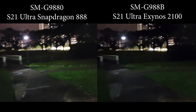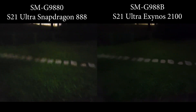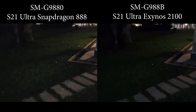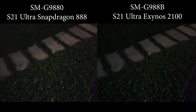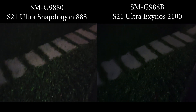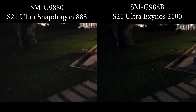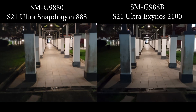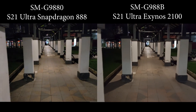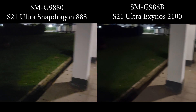If you remember last time, the grass on the Exynos variant looked so terrible. Now, things seem better. If you look at the grass, I can see the Exynos is producing less noise. I'm not sure whether it's just the viewfinder or the actual footage — I'll have to go back to my PC to check. But it seems there is more aggressive noise reduction. In terms of details, the Snapdragon is still a little bit better, but the difference is not as drastic as before.